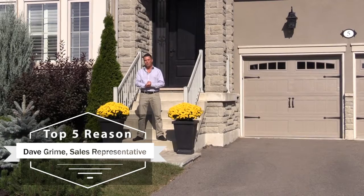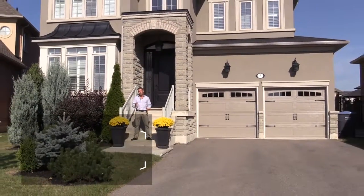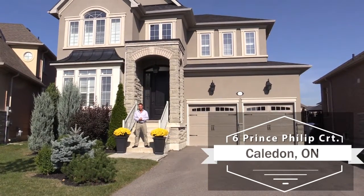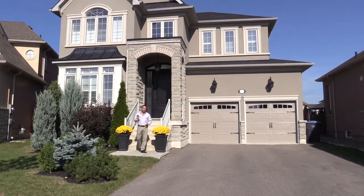Well hello again everyone, this is Dave Grime from the Grime Team with yet another beautiful house for me to showcase. Welcome to 5 Prince Philip Court in South Caledon's Anthem Community. This large home has many magnificent features and top quality finishes, so let's get right down to the top five reasons why this house is perfect for you.